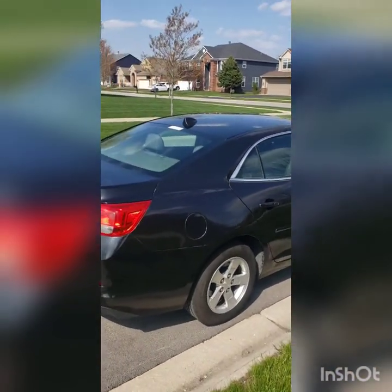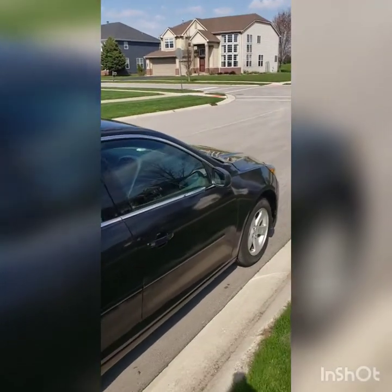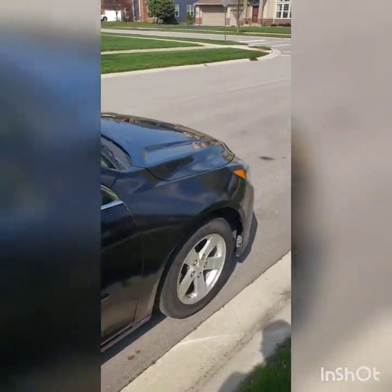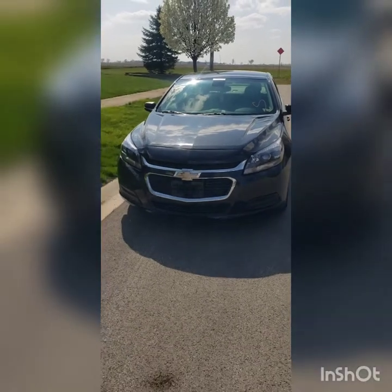I don't want to go all the way back because I don't want to show my car's plate number. But let me show you guys the front a little bit more. So you can see how sparkling it is with the sun reflecting on it.